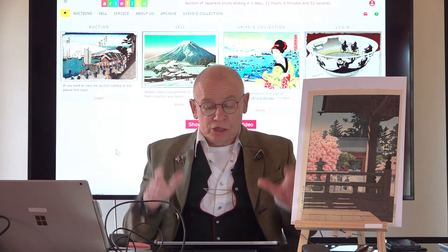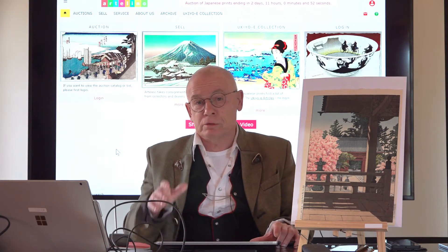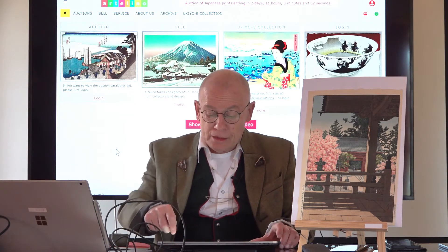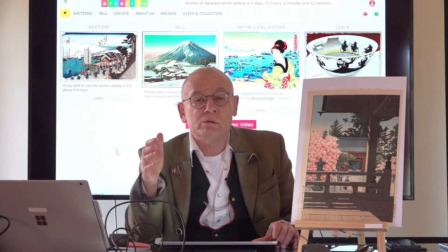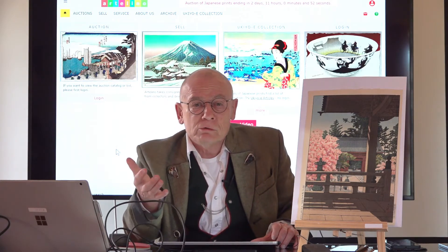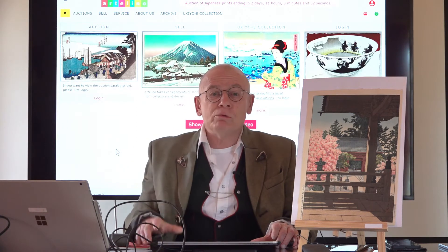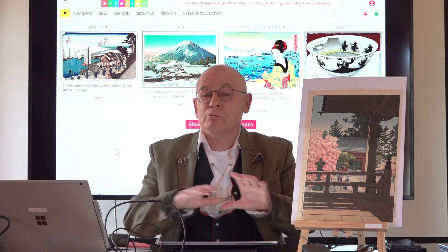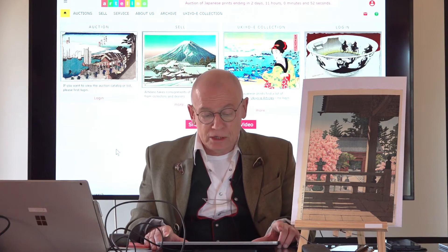We are specialized in Japanese prints, practically 200 years old — from the end of the 18th century until contemporary. Our auctions are different from what you may know from an auction platform like eBay. We work more like a conventional brick-and-mortar auction house, but we are completely online — a virtual online auction house.